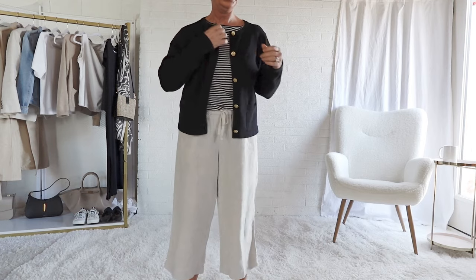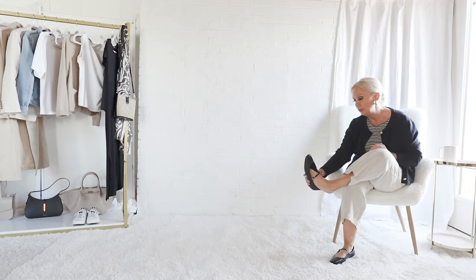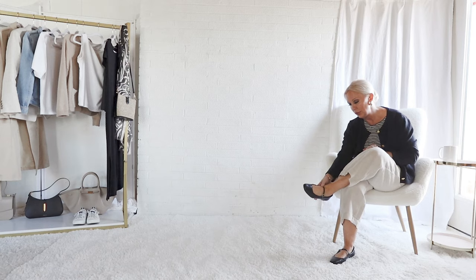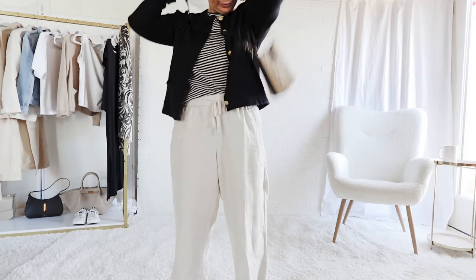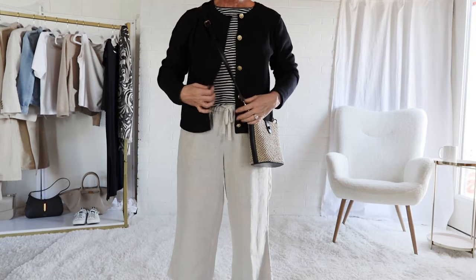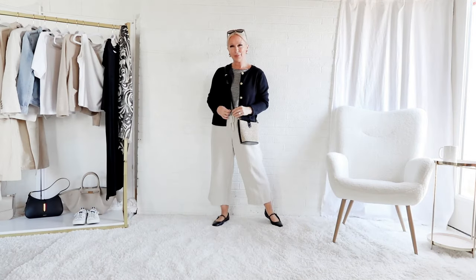We're going to talk balance and symmetry with this outfit. While I love the cozy feeling of these linen crop pants, they are a bit boxy and heavy on the bottom. So adding the black cardigan on top balances out the look — it distributes some of the visual weight to the top instead of it all being on the bottom.